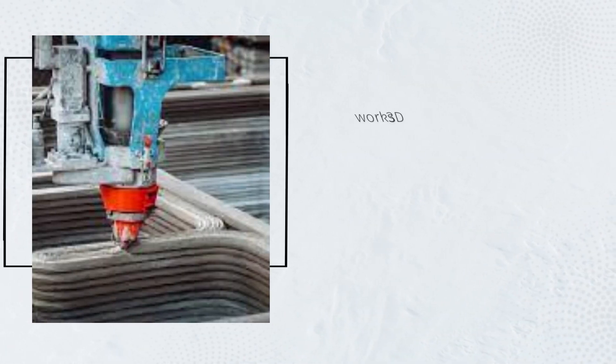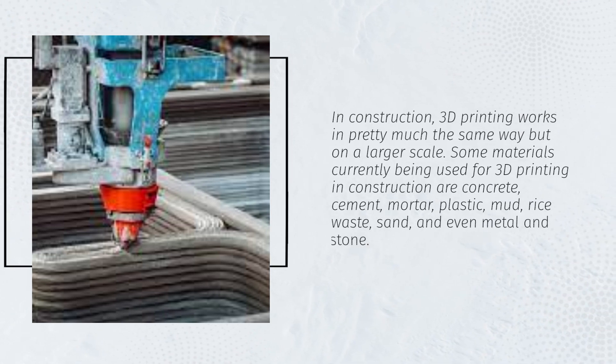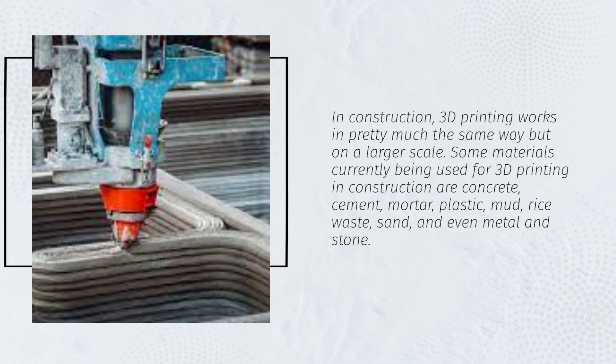In construction, 3D printing works in pretty much the same way but on a larger scale. Some materials currently being used for 3D printing in construction are concrete, cement, mortar, plastic, mud, rice waste, sand, and even metal and stone.